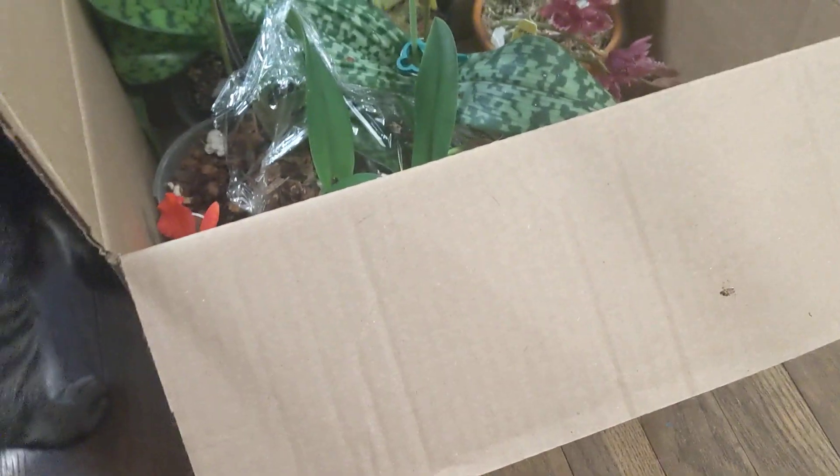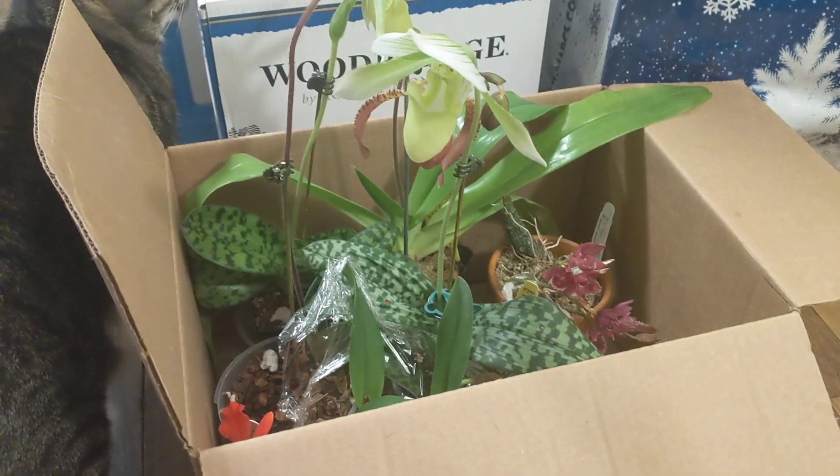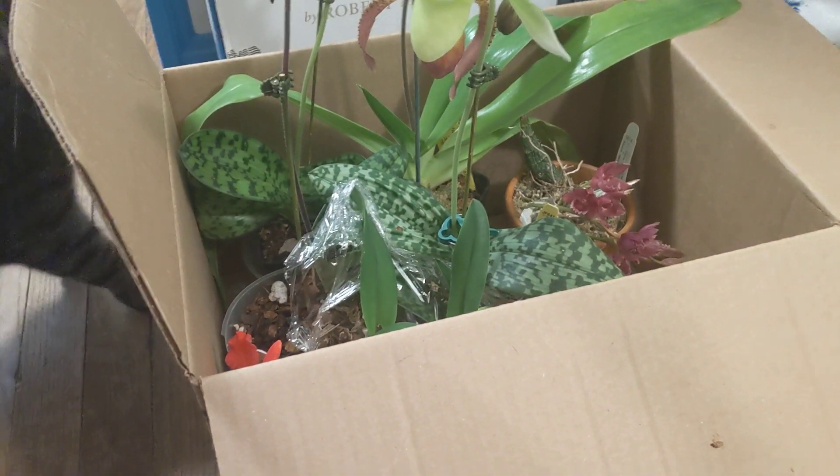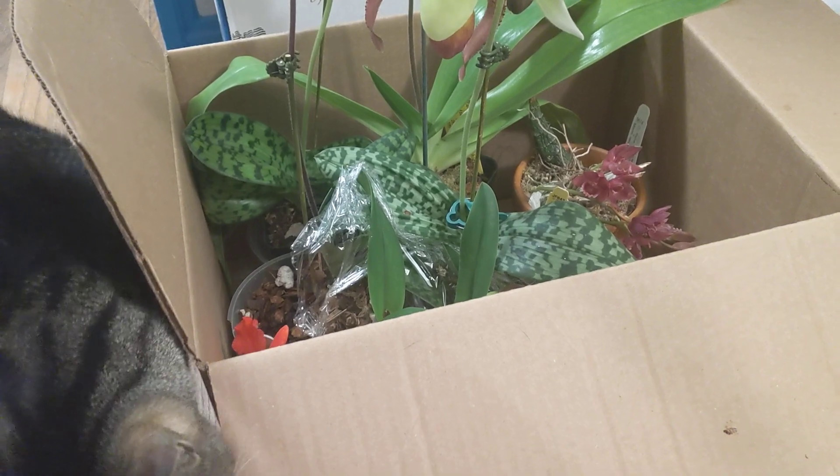Are you helping me, my little boy? Are you helping me? Hey guys, it's Anna. So I was just getting ready for the show, and I was cleaning plants, and I realized I haven't done a video in a while, so I just wanted to give you a little update.